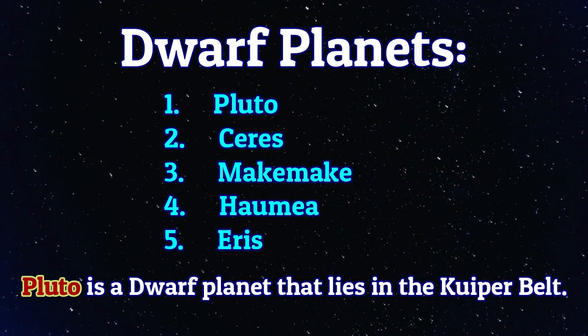Dwarf Planets. Pluto is a dwarf planet that lies in the Kuiper belt.